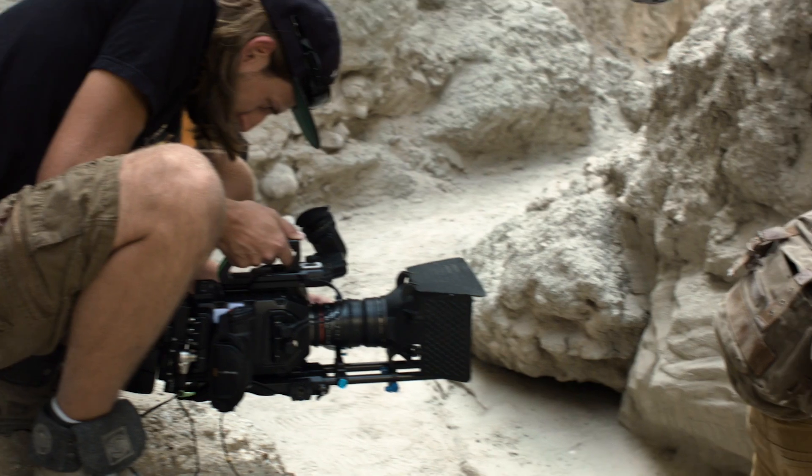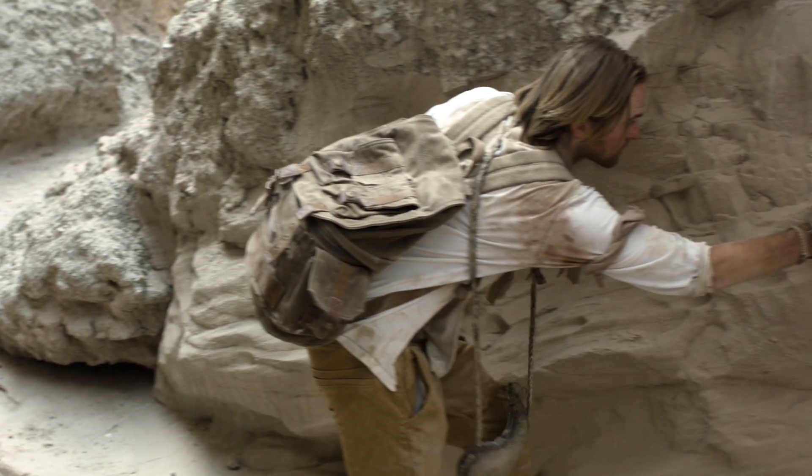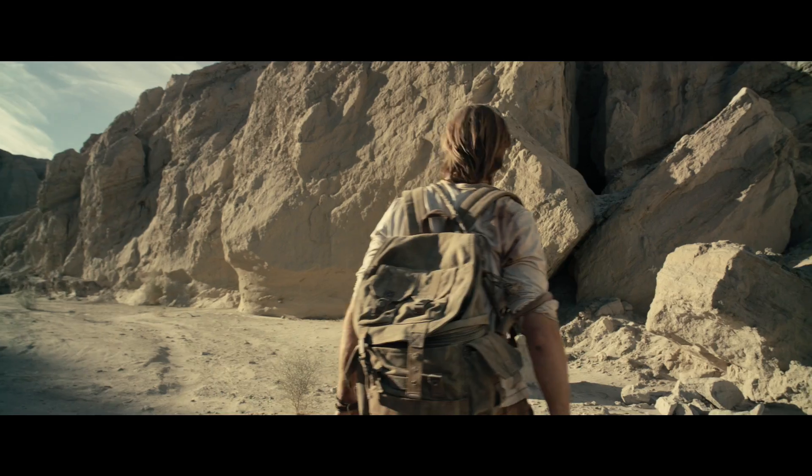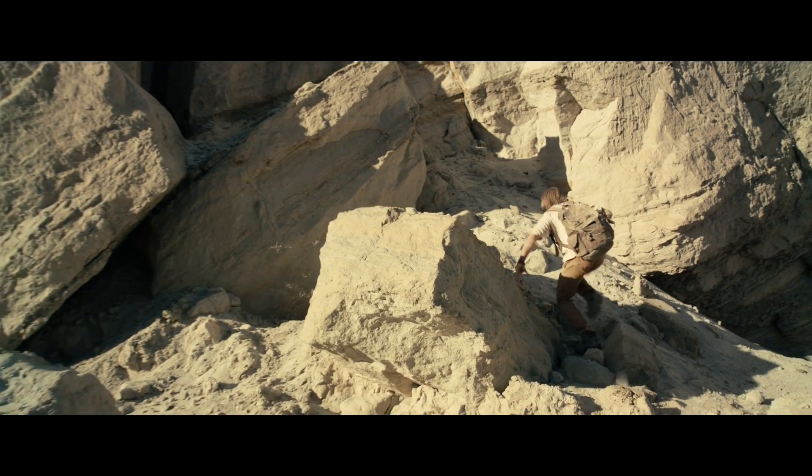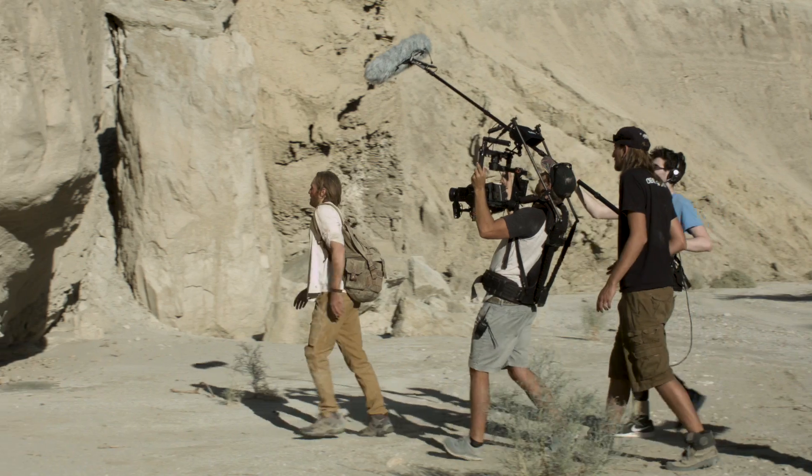With this camera we were able to overexpose two stops, which gave us all the shadow detail we needed without clipping any highlights. And that's critical when shooting HDR — you want to get all the information the sensor will give you, so that Shane can have as much flexibility in post with controlling the image and controlling what the audience will see.